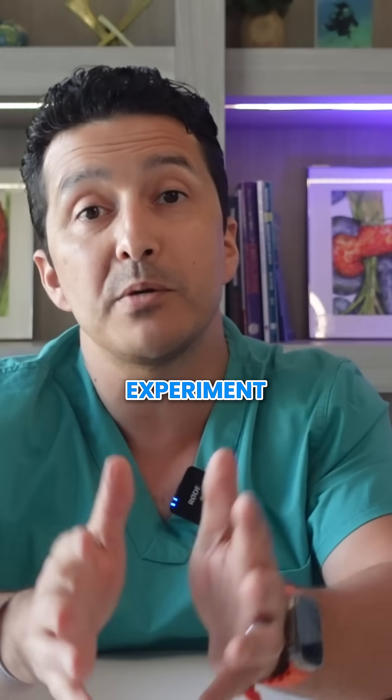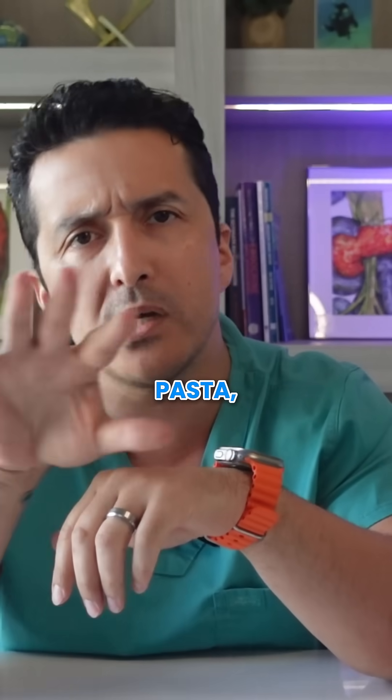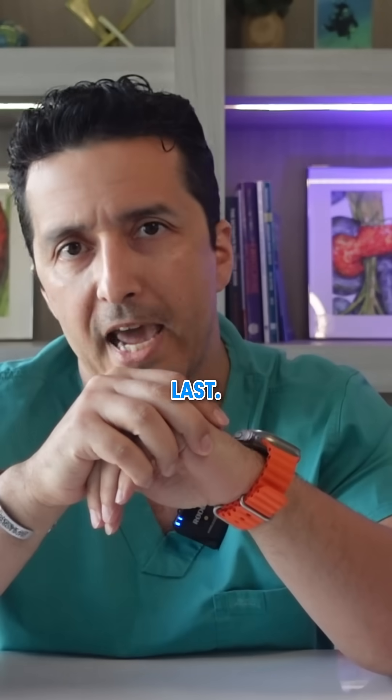Try this experiment tonight. Start with your salad and vegetables, then eat your protein, saving bread, pasta, potatoes — whatever — to the last.